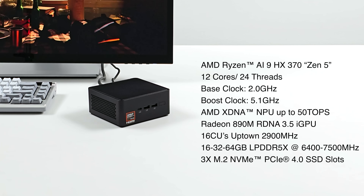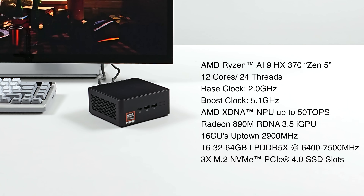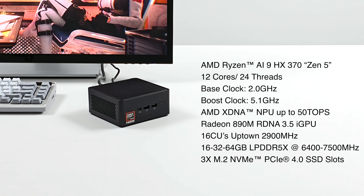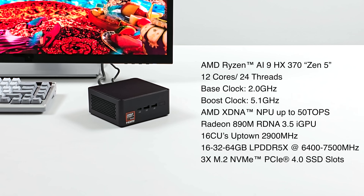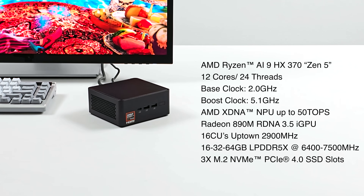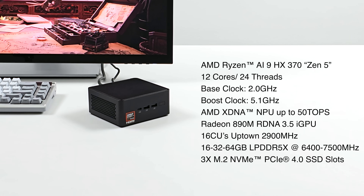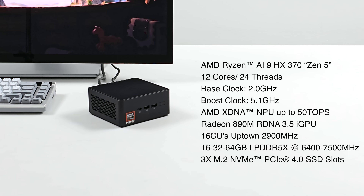This mini PC has non-user-upgradeable RAM. They're going to be offering a couple of different SKUs from 16 up to 64 gigs. Right now this is using LPDDR5X at 7500 megahertz, but they did state they could swap over to 6400 to keep the cost down. This is definitely the way to go at 7500 megahertz.